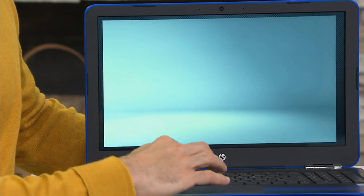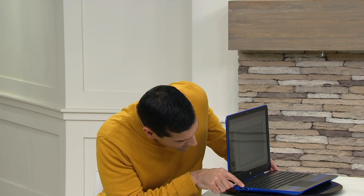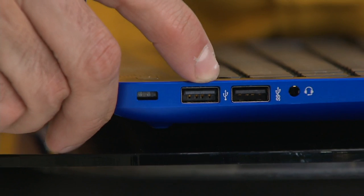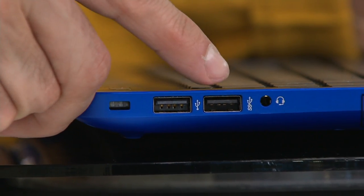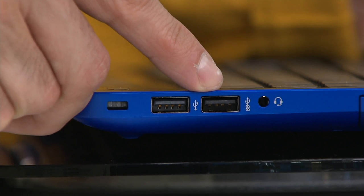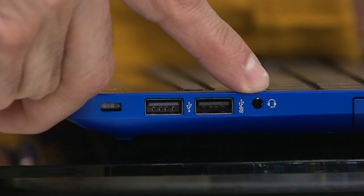Now let's do a tour on this because people love to see: how is the keyboard, is there a backlit keyboard, what's the camera about? Starting over here, you've got a USB port right there, and next to it a super speed USB — you see the double S there? That means it's ten times faster for data transfer than a regular USB. If you have large files or do video editing, you can transfer files at a faster rate. Right next to it you have your headphone and microphone jack.